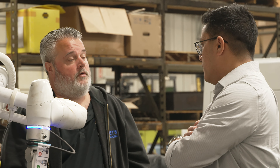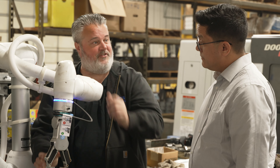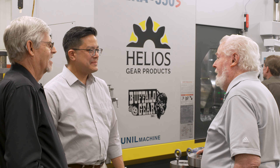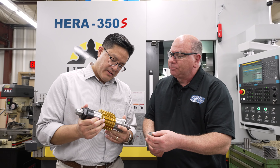Matt called Helios Gear Products looking to learn about the hobbing machines and other solutions that we could provide them. Matt made it clear that he is looking to really position his company for the future. He was looking for someone that could provide the service they would need in order to make their equipment successful, and a partner that would be able to grow with them.